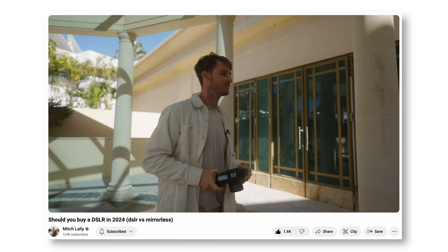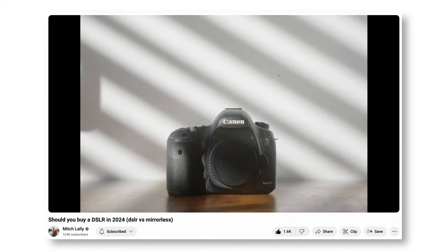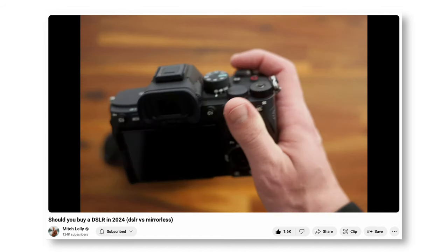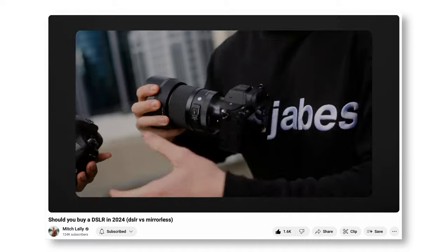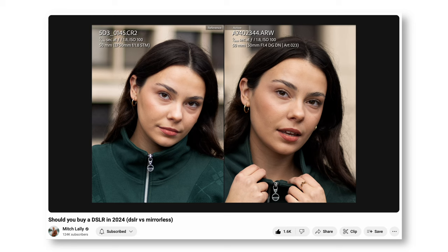Over the last 10 years, autofocus has been the biggest improvement. We've seen a slight bump in dynamic range and more accurate color science. A good example is a video I did with Mitch — I was shooting on the Canon 5D Mark III, which is now 12 years old, while Mitch shot on the newer Sony a7IV. The main difference between these cameras was not only size and weight, but autofocus, along with a slight difference in dynamic range and color science. Cameras from even 12 years ago have quite similar image quality to modern mirrorless cameras today.